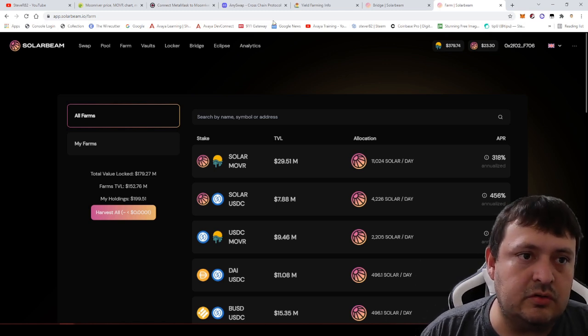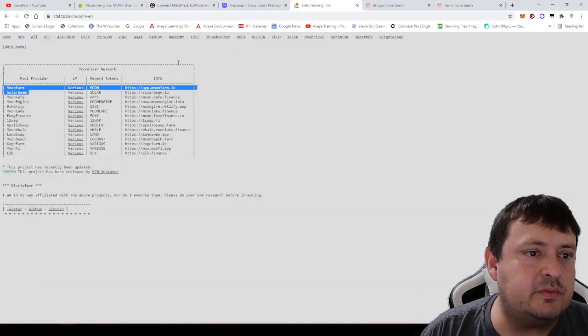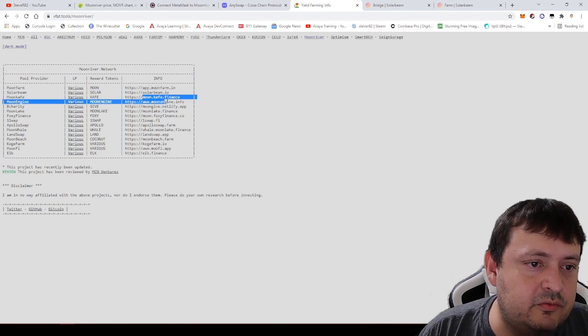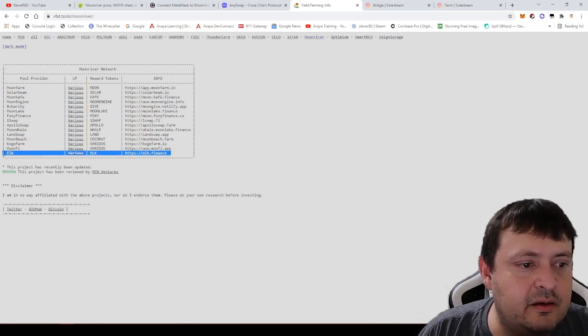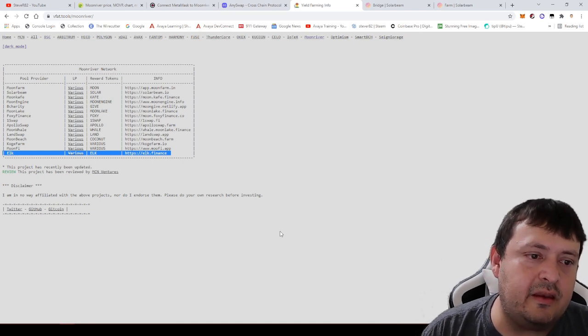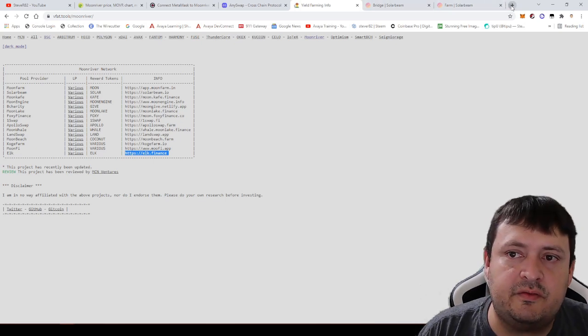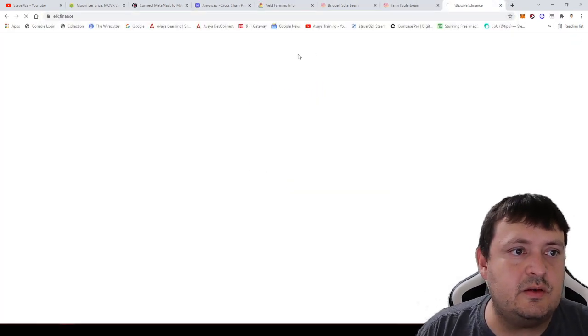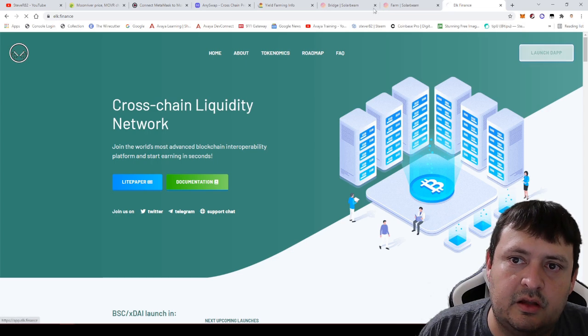That ends my example of how to get into MoonRiver yield farms. The process will be the same on any of the other sites you choose. Maybe MoonFi, MoonEngine, or MoonGiveNFT is better — I don't know which is best. Elk Finance looks interesting too. Since we're only at about 15 minutes, let me quickly look at Elk as well.